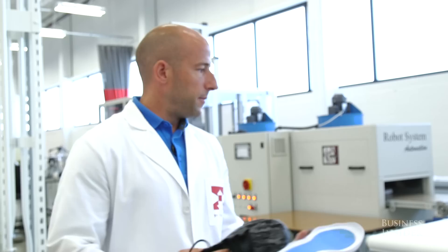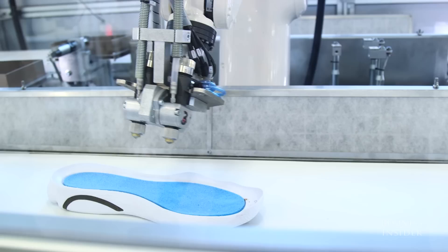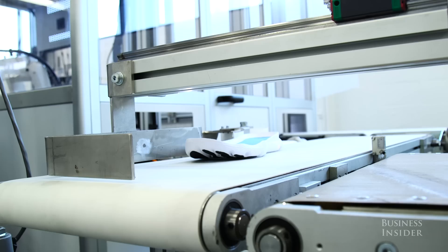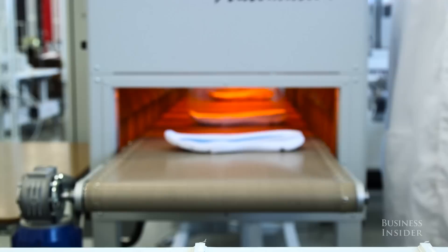Behind me we have our automated cement line. This cement line has a robot that is automatically programmed based on any size midsole that I place on this belt to clean, prime, and cement in a matter of seconds. Every midsole that's placed on this belt — once that is complete, the upper is placed onto the midsole and the process is complete.